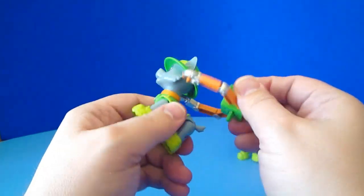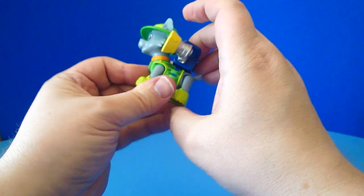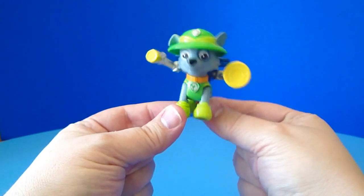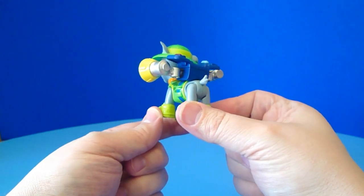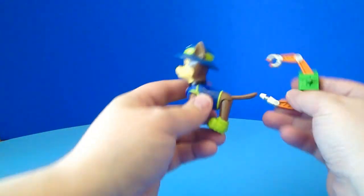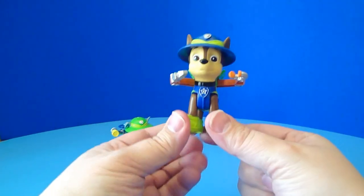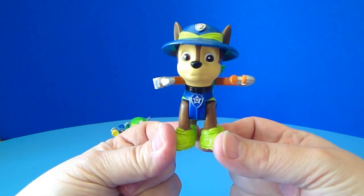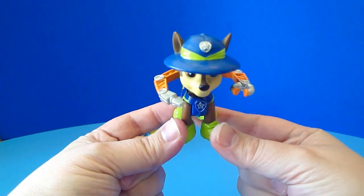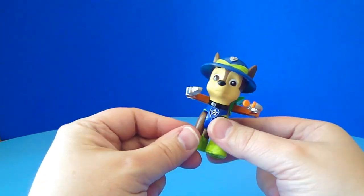The really cool thing that you can do with these is pop them out and interchange them. Maybe Rocky wants to be the bullhorn guy for the day, so he wants to talk really loud to everybody else. You can change up the packs and give him Chase's pack, and vice versa. Say Chase has got some odd jobs to do around the house, he wants to fix up his dog house, and you can't do that with a bullhorn. So you just put on Rocky's tools and Chase is on the case and ready to fix the place.